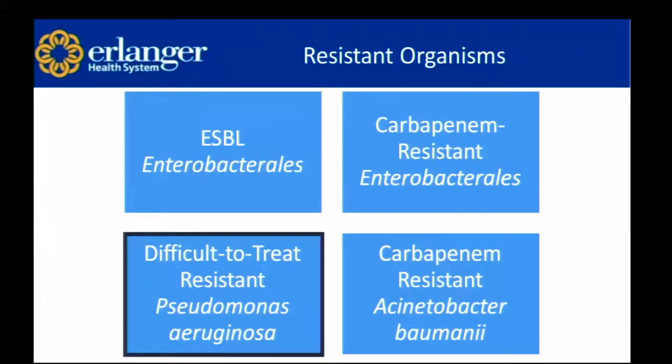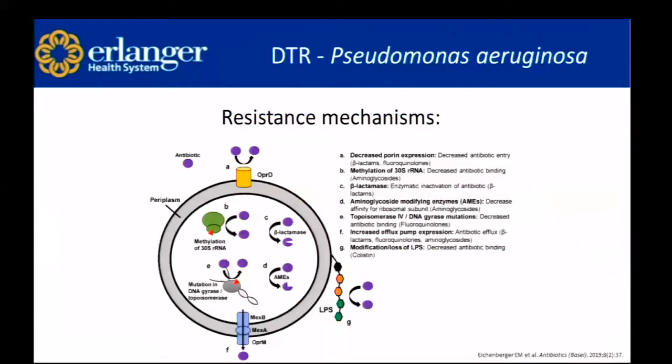Difficult-to-treat resistant Pseudomonas aeruginosa is our next organism. It has many resistance mechanisms: decreased porin expression, methylation of the 30S ribosomal RNA, beta-lactamase production, aminoglycoside modifying enzymes, topoisomerase IV and DNA gyrase mutations (the mechanism of fluoroquinolones), increased efflux pump expression, and modification and loss of lipopolysaccharides — which is the mechanism for colistin resistance.